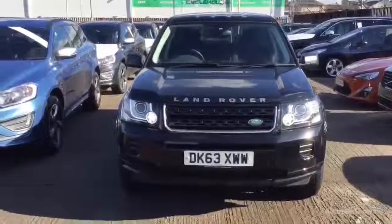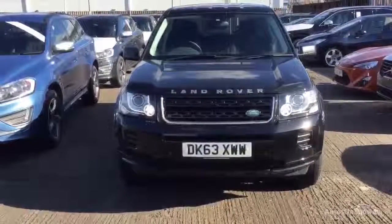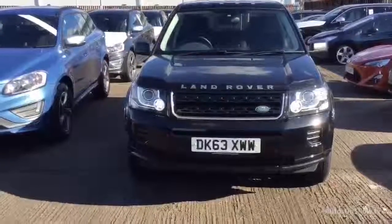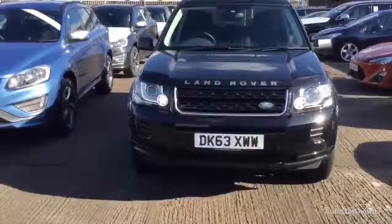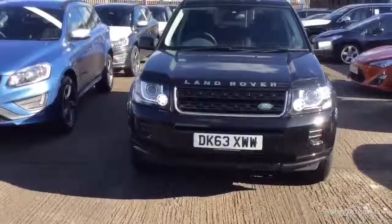Drivebook Volvo in Warrington. Today we have for you a 13 registered, 63 plate Land Rover Freelander, 2179cc diesel. It's a BW white TD4, it's an auto in black.